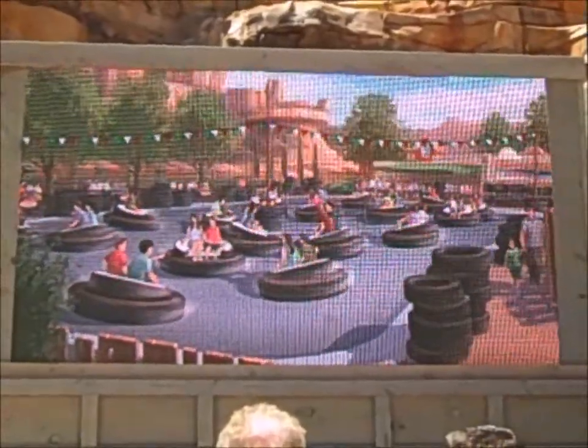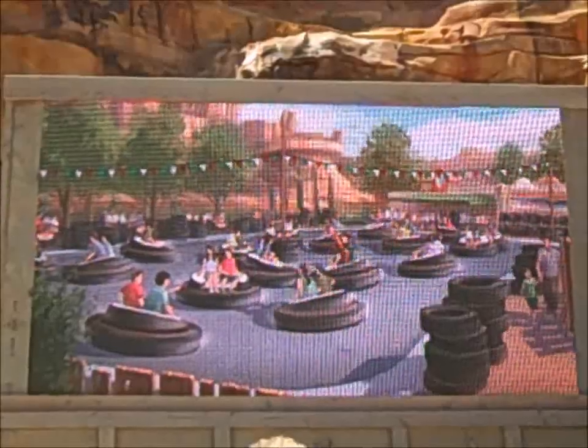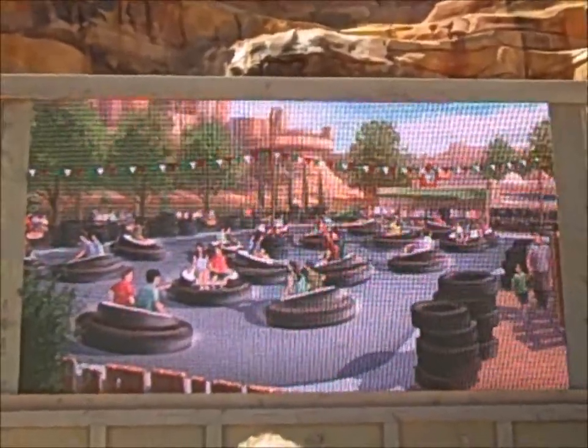Across from Ramon's is our second attraction. We have three attractions in the land — Mater's Junkyard Jamboree, and in the back of Luigi's Casa de la Tires will be housed Luigi's Flying Tires. You will pass through Luigi's showroom where all of his Fettuccine brand tires are beautifully displayed, then walk out into his tire yard. Luigi and Guido will hook up their air compressor — because they're in the tire business — to the storage yard out back, and as they do that, you will literally lift up off the ground and float on air.